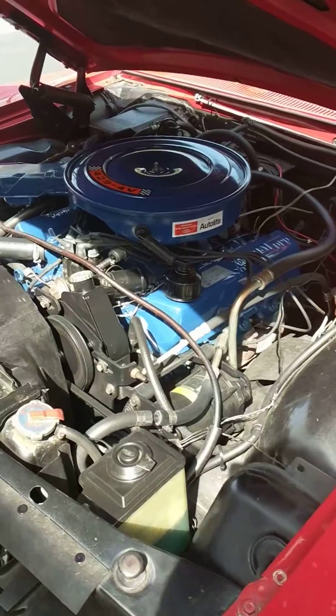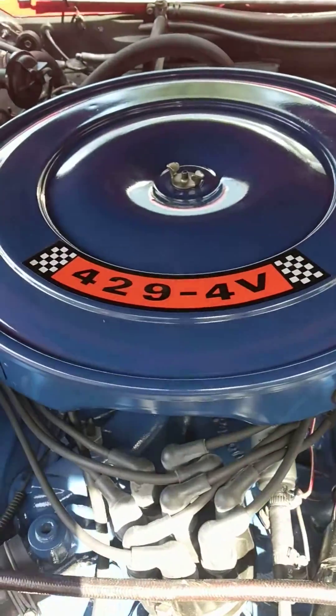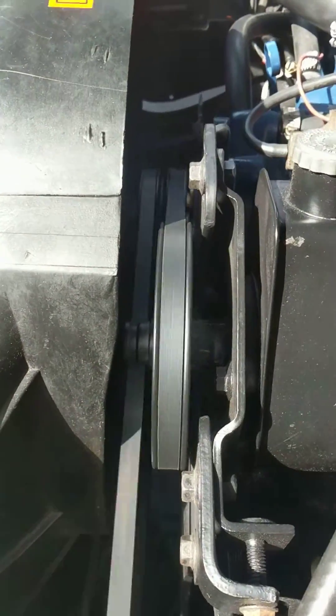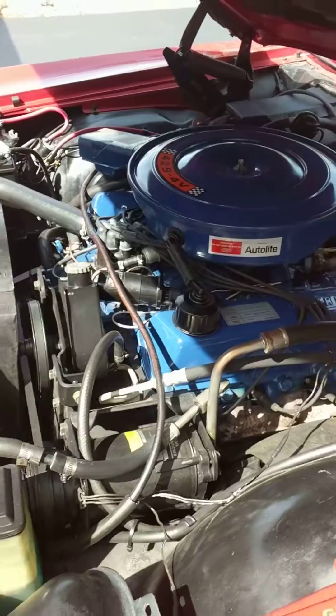1969 Ford, 429 4-barrel, nice and clean. Runs really smooth — really smooth running car.